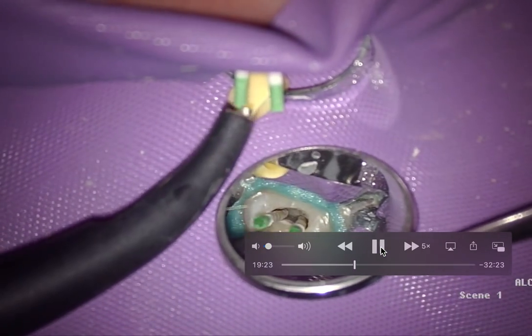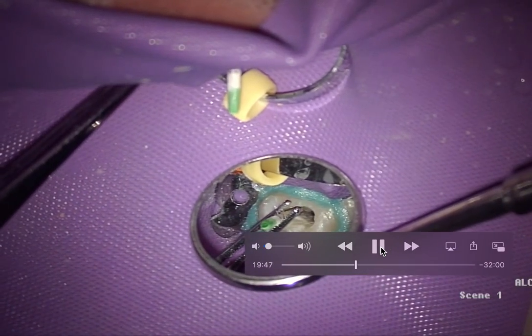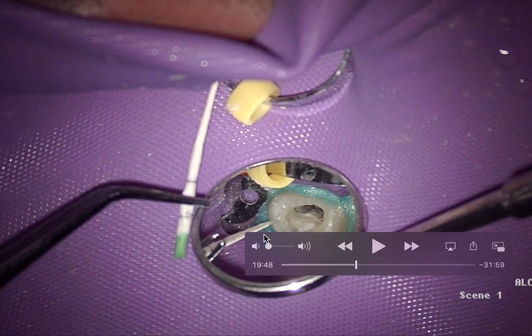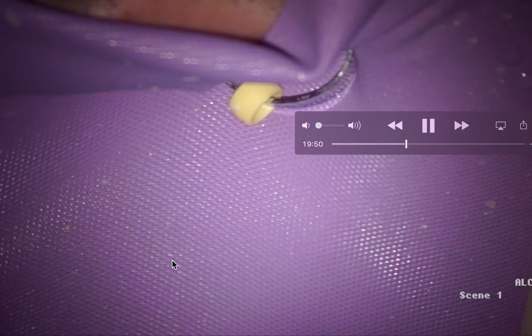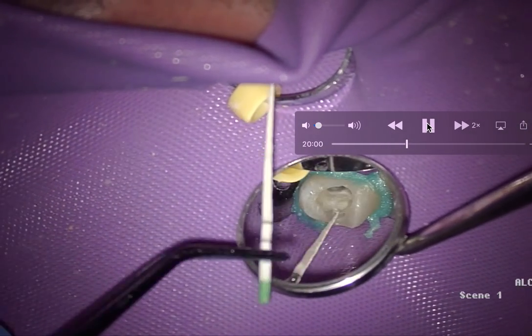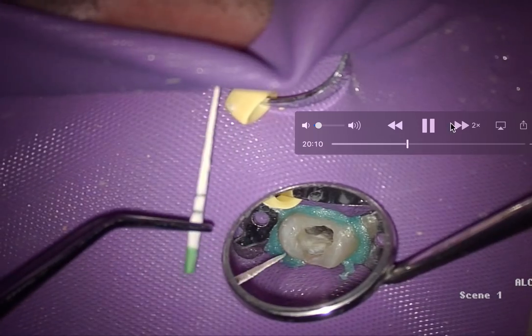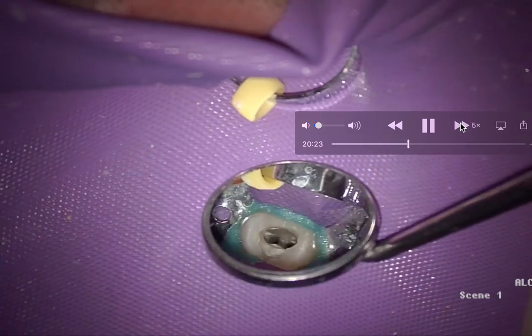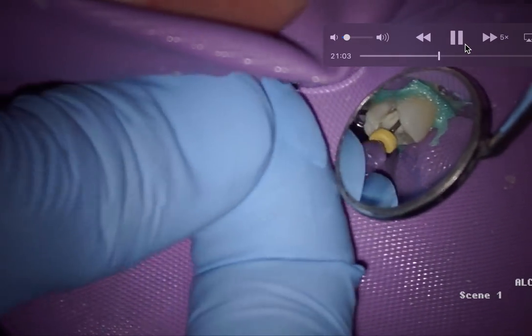We're going to dry and fit our points. Another way of validating and confirming correct working length: I take my gutta percha point, and when it gets wet if it touches the PDL, it'll be a little bit wet — the paper becomes bendable and then I take it and measure it. That's my last verification that I'm in the right ballpark. Take it there, touch it, the tip bends, measure it — we're done. Everything's pretty much going according to plan. I'm just checking patency and reconfirming. I'm happy with what's happening here. Then we're going to place our BC Sealer.